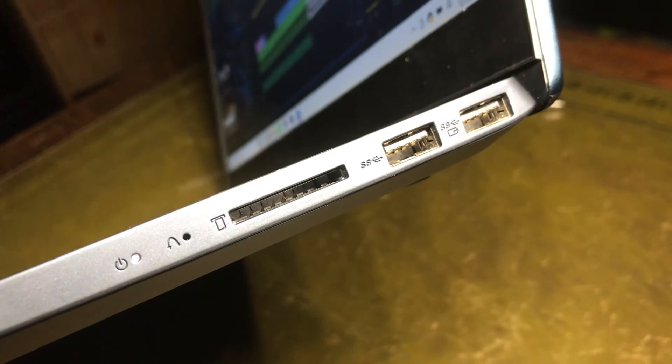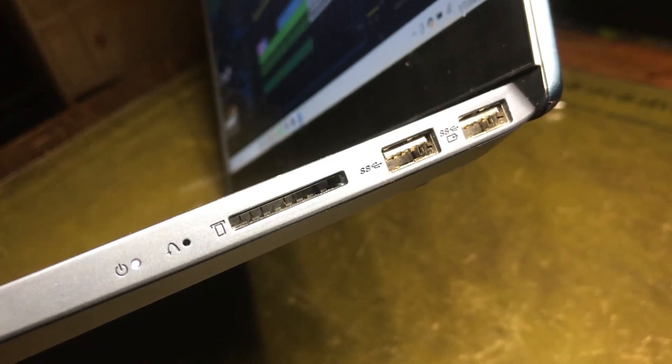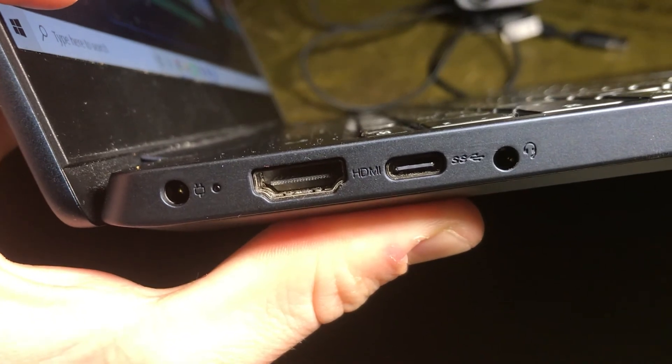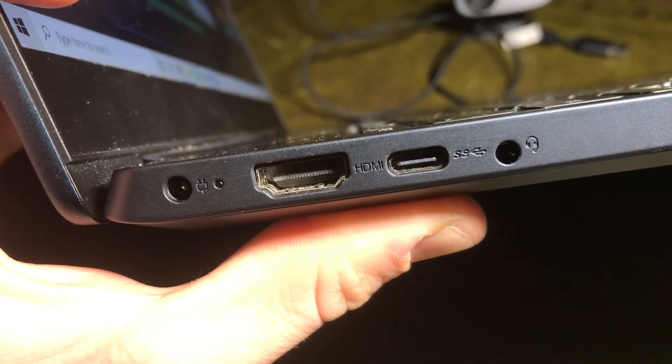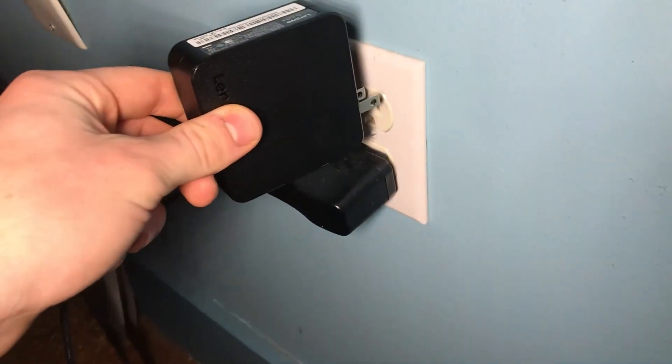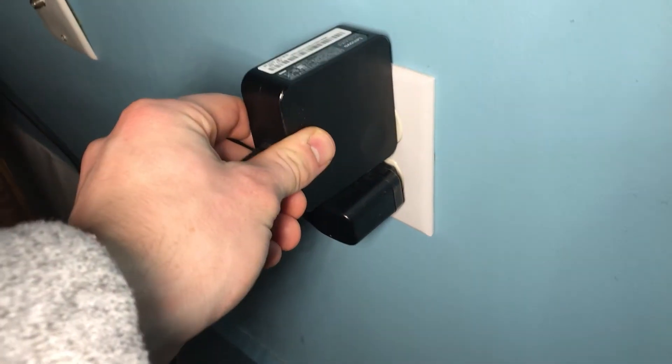As far as ports go, there are two USB 3.0s, a USB Type-C, and an HDMI port. I wish I had more USB 3.0 ports and maybe a slot for CDs, but because of the sleekness of the machine that's just not possible. It uses this kind of charger — I find the block at the end to be very bulky, but it does the job.